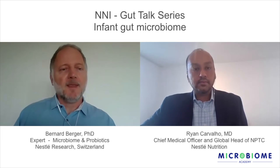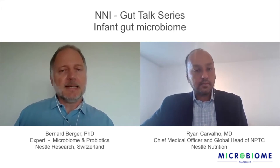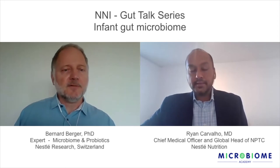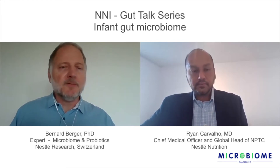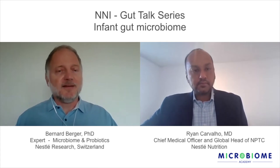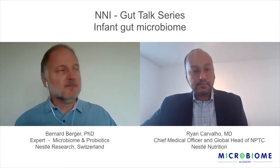Nestlé Research is currently conducting an infant cohort study in Dhaka, Bangladesh, in collaboration with ICDDR Bangladesh — one of the leading research centers for diarrheal disease. This is where we have much to learn to understand why these differences may play a role in the microbiome.